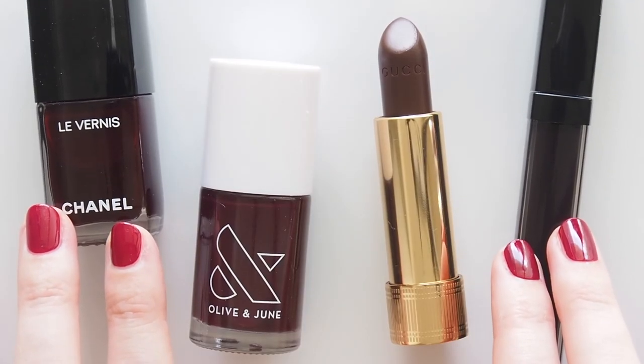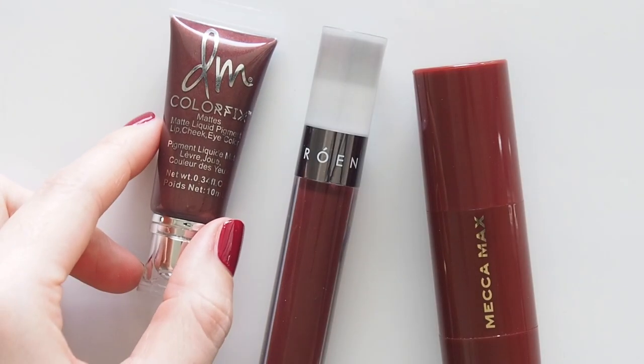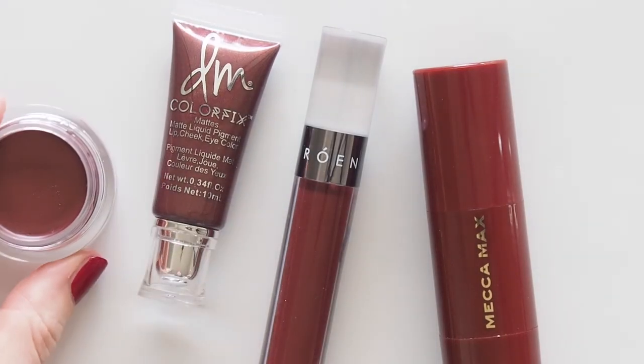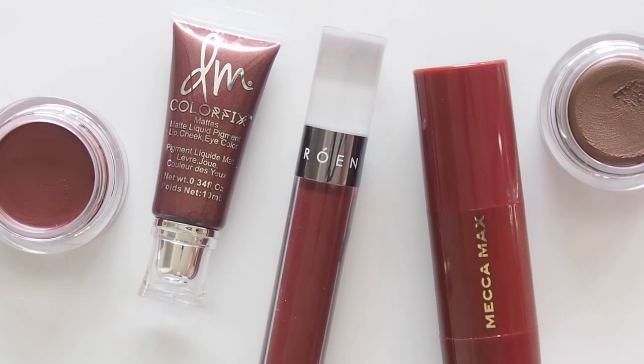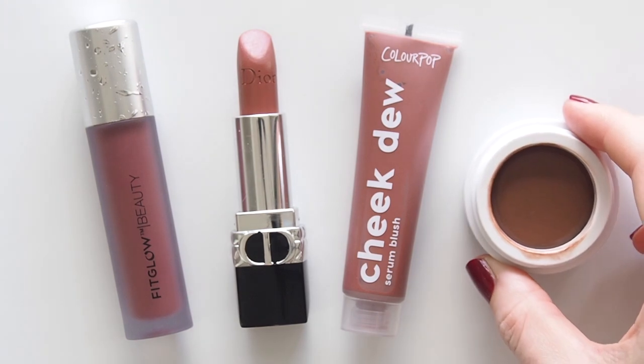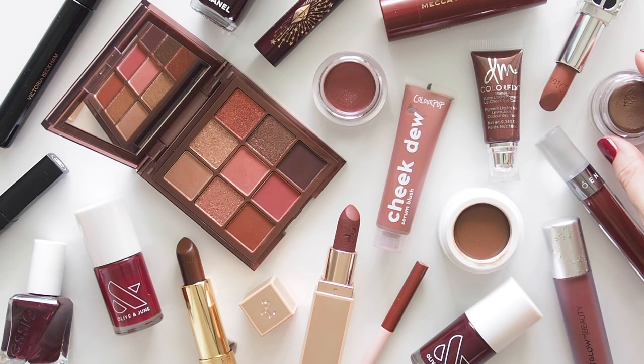My autumn makeup video last year had a brownie berry theme, but this wintry edit focuses on even deeper, darker chocolate and blackberry tones. I think they particularly suit that crisp chunky knit, long coat, cozy evening kind of weather — but if you're looking for berry makeup ideas any time of year, let's go!